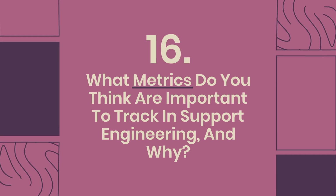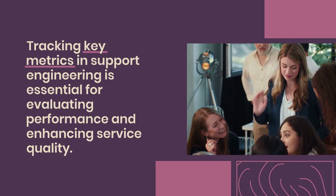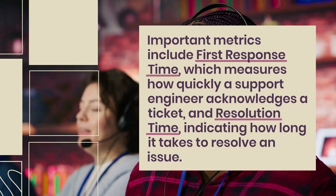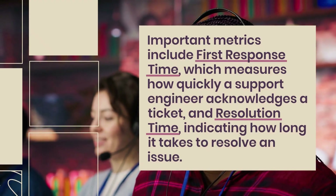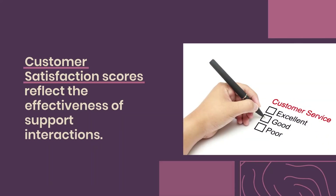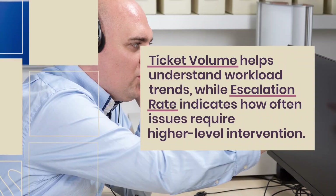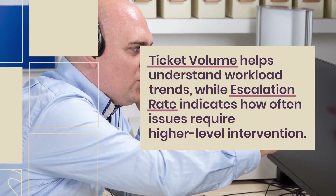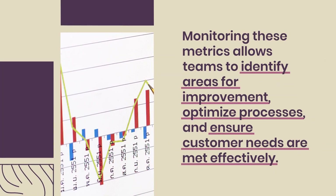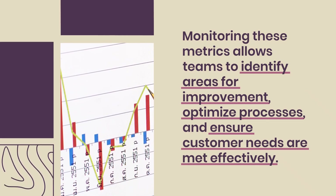Question 16: What metrics do you think are important to track in support engineering and why? Tracking key metrics in support engineering is essential for evaluating performance and enhancing service quality. Important metrics include first response time, which measures how quickly a support engineer acknowledges a ticket, and resolution time, indicating how long it takes to resolve an issue. Customer satisfaction scores reflect the effectiveness of support interactions. Ticket volume helps understand workload trends, while escalation rate indicates how often issues require higher-level intervention. Monitoring these metrics allows teams to identify areas for improvement and optimize processes.